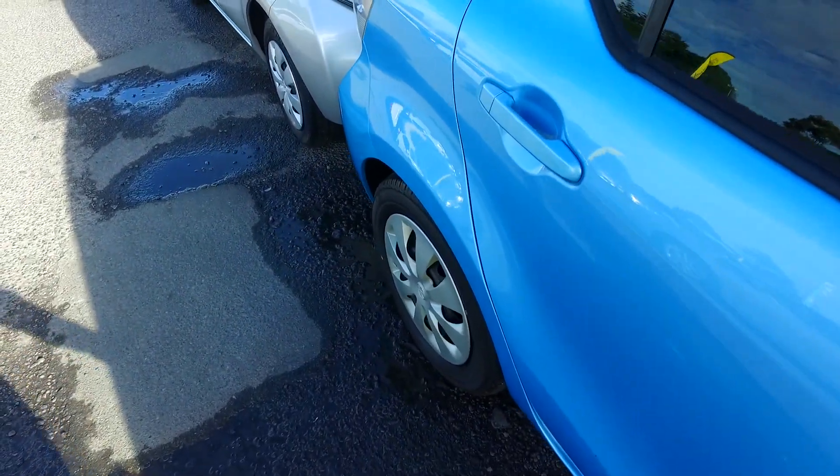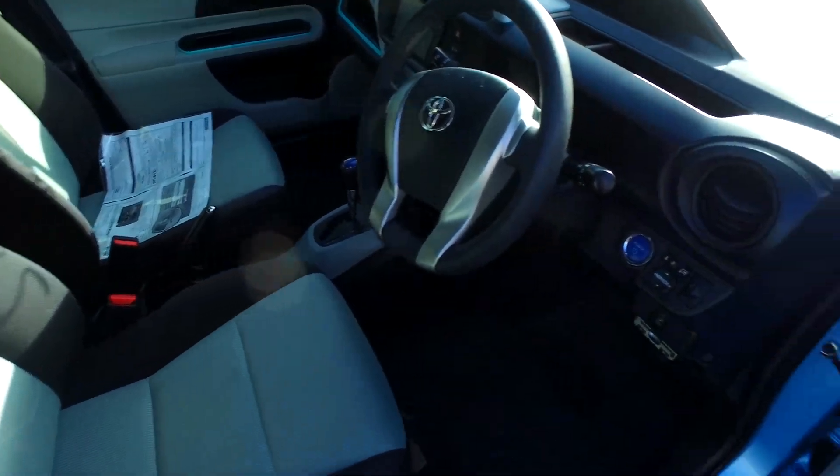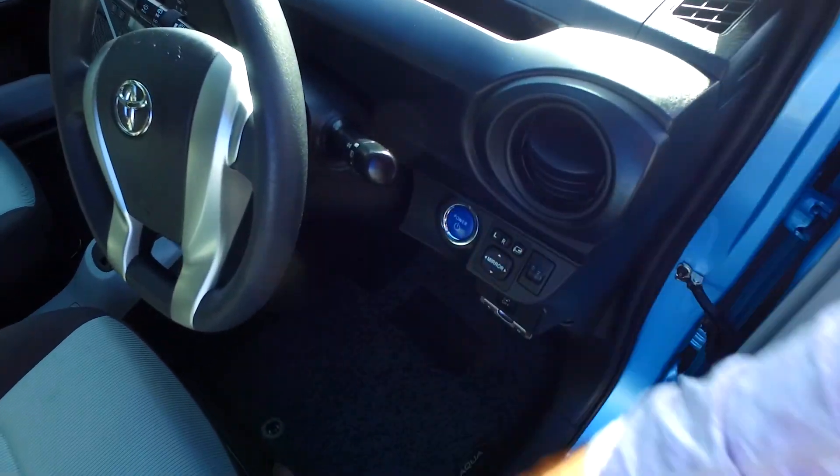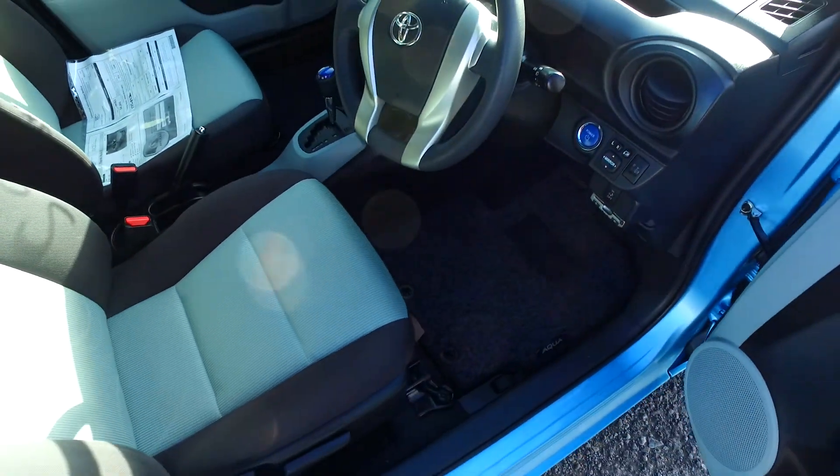Decent tyre tread in all four corners — brand new on the back actually. Tinted rear windows as well. Two-tone interior. This is the Kia Staria push button start version. Height adjustable driver's seat. Automatic headlights as well, which not all of them are.